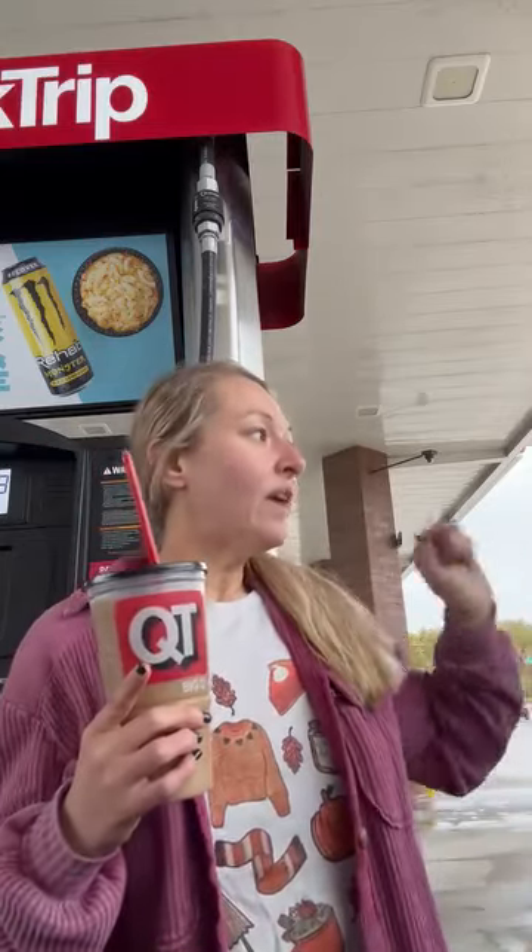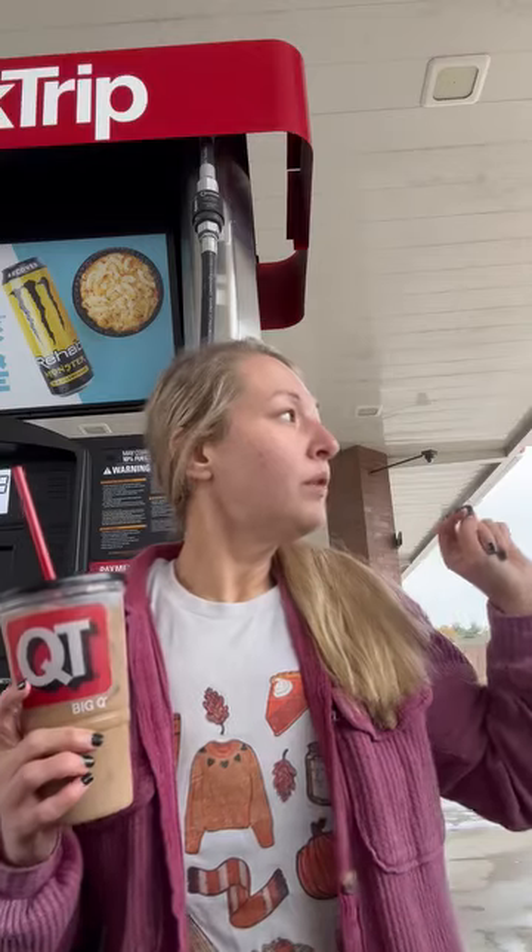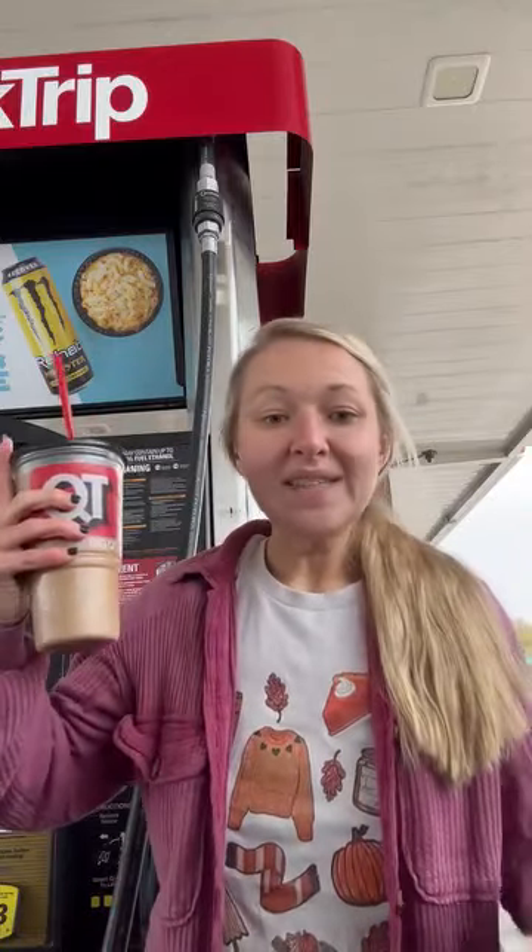They did have some sugar-free vanilla syrups in there, and you can order cold brew through the app. They have like a kiosk thing here. So I ordered cold brew. All I did was ice, cold brew, a little bit of that sugar-free cappuccino — very minimal of it — and it tastes really good, guys.